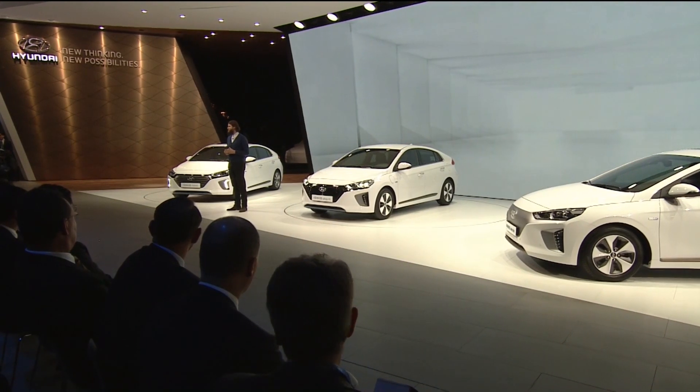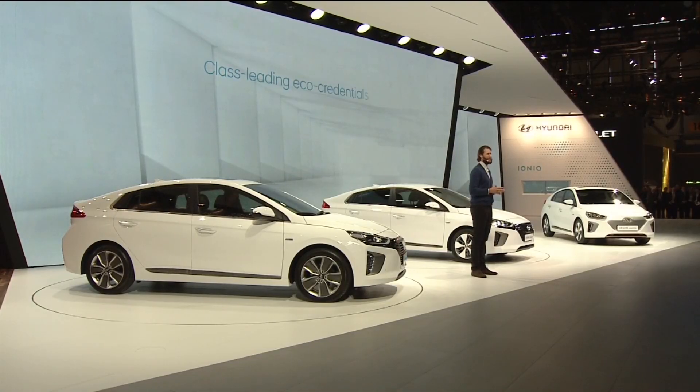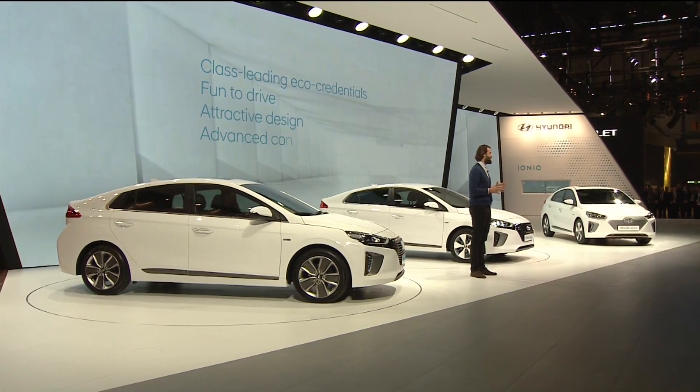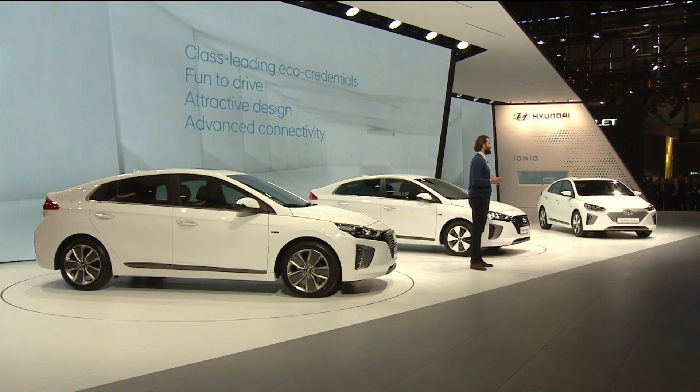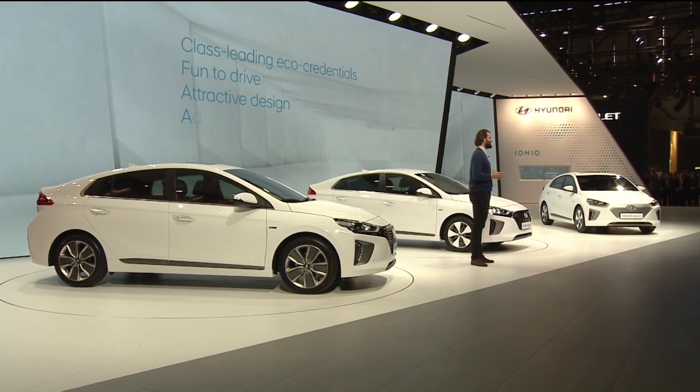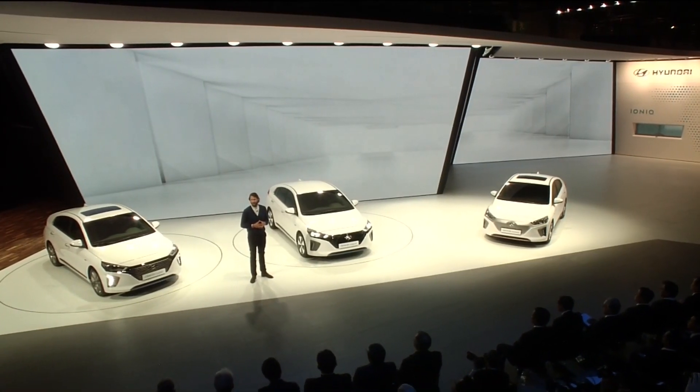Breaking the mold for hybrid vehicles, IONIQ not only delivers class-leading eco-credentials, but also brings customers a fun, responsive drive, attractive design, and advanced connectivity. This is a unique mix not yet achieved by a hybrid. Ladies and gentlemen, the 2016 IONIQ lineup.